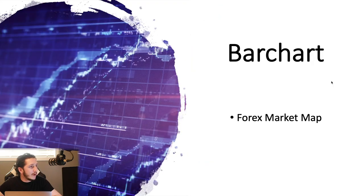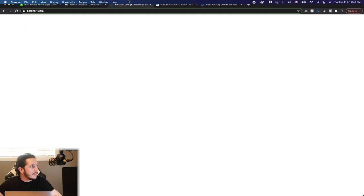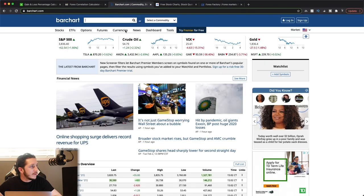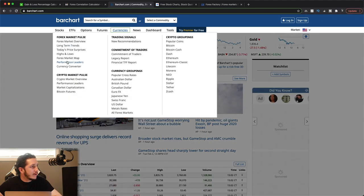Next, we've got barchart.com. This one is a Forex map. Once you get to barchart.com, you want to go to Currencies and then select Forex Market Map.